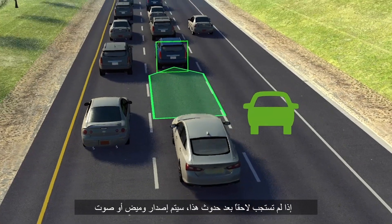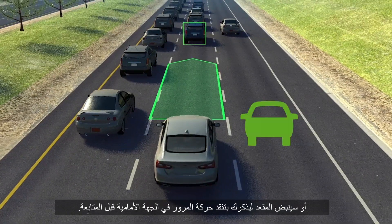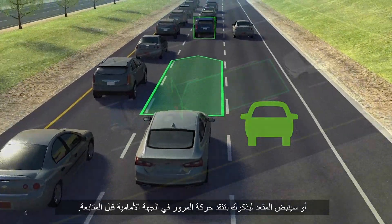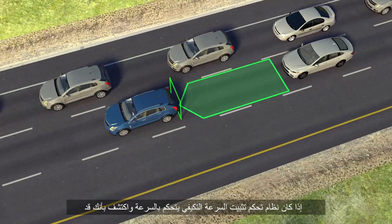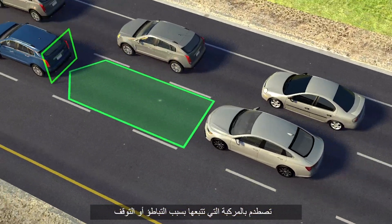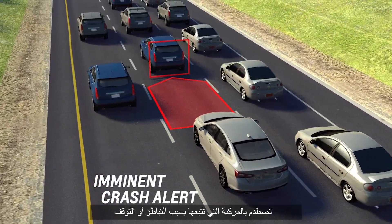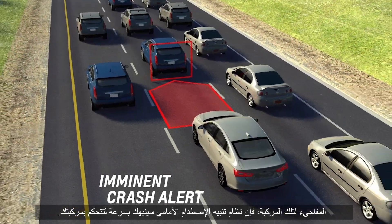If you don't respond soon after this occurs, the display will flash and beeps will sound, or the seat will pulse, to remind you to check traffic ahead before proceeding. If the Adaptive Cruise Control system is controlling speed and detects you may be about to collide with the vehicle you're following, such as when vehicles ahead suddenly slow or stop, you will receive a forward collision alert to alert you to quickly take control of the vehicle.